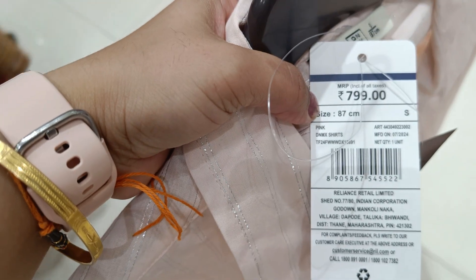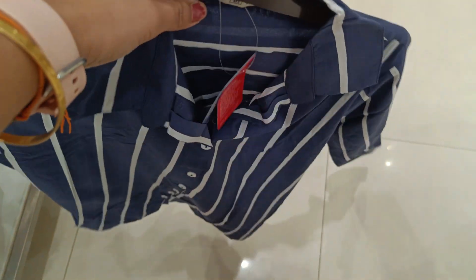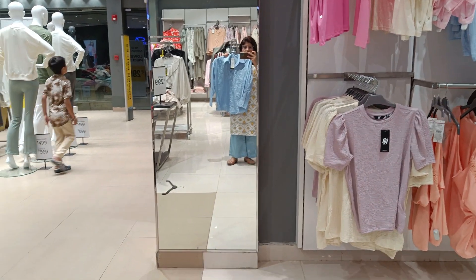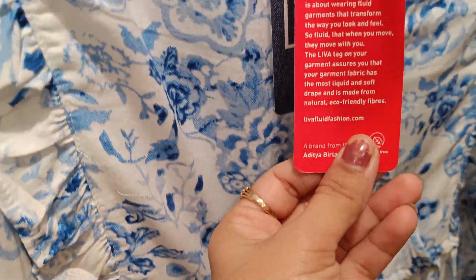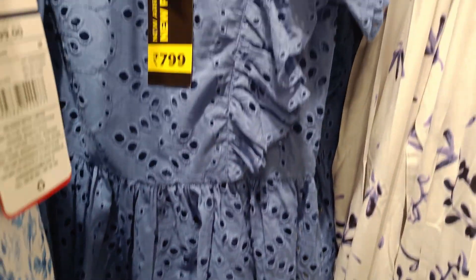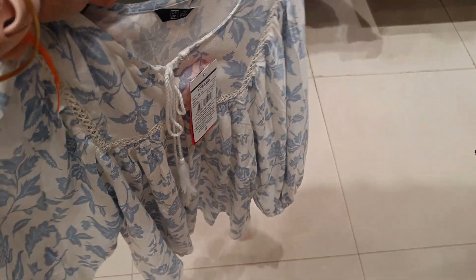If you visit Trends or find one from your location, you can check all the articles. This is the best collection I have seen. There are tops for ₹699 and ₹799 — beautiful tops available in October and November. You will also get crop t-shirts here. The Trends in-house brand is really one of the best — if you can't visit personally, you can check online.